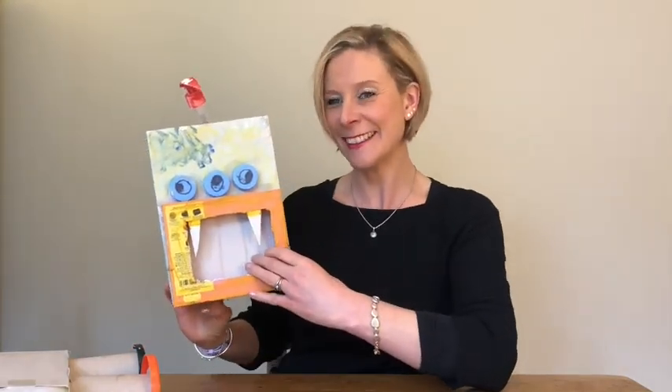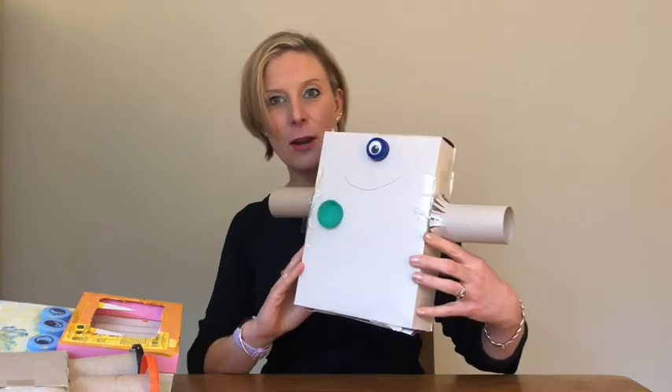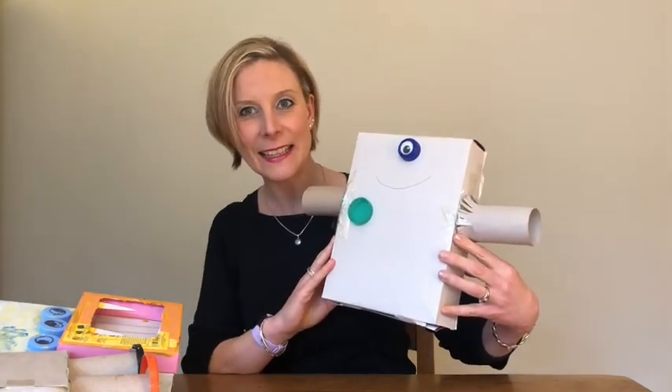You could make a three-eyed monster robot with a little bit on top. Or you could make a one-eyed monster robot. He's nice and simple, isn't he?